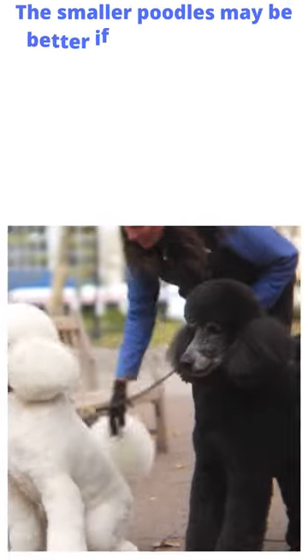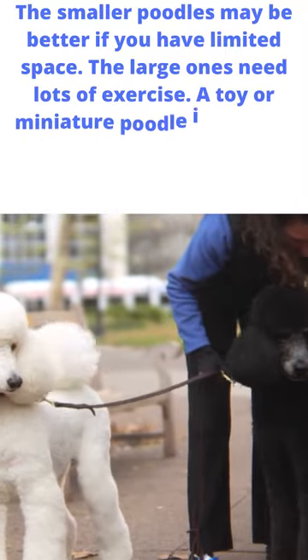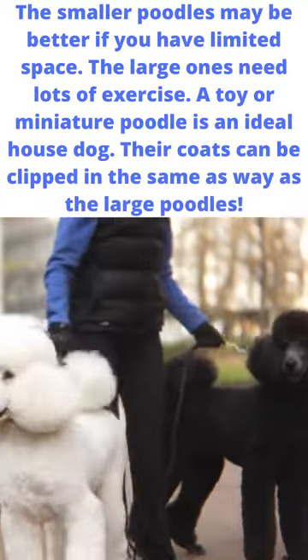The smaller poodles may be better if you have limited space, as the large ones need lots of exercise. A toy or miniature poodle is an ideal house dog, and their coats can be clipped in the same way as the large poodles.